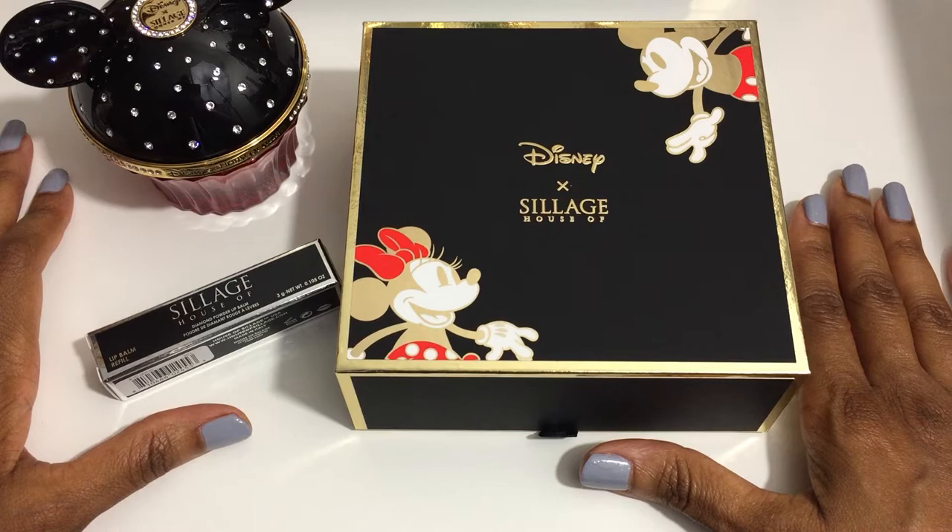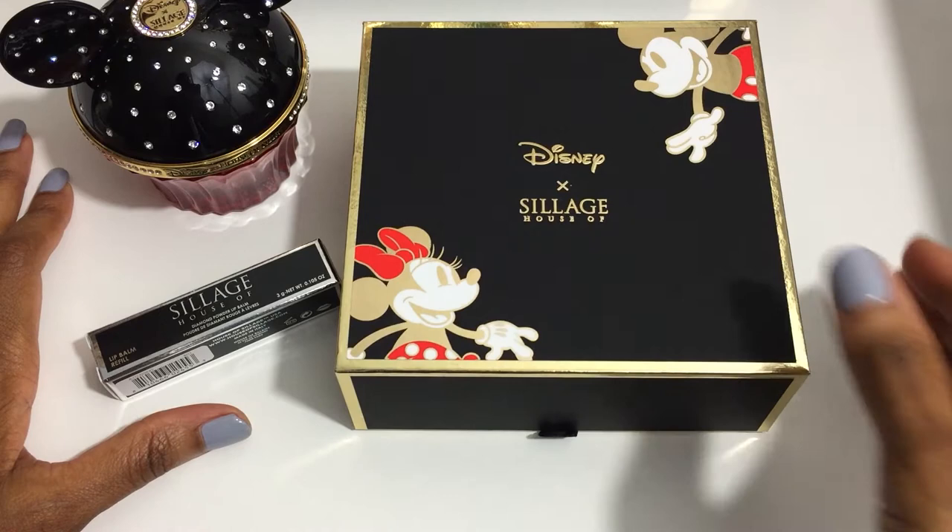Hi, welcome to my luxury beauty channel, Charbonique Renee. I'm Renee and thank you for joining me.